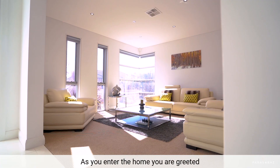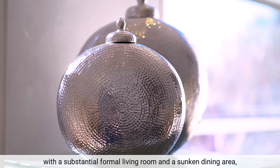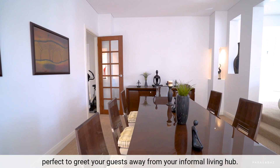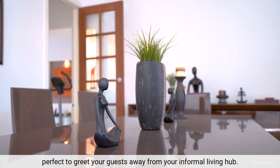As you enter the home, you are greeted with a substantial formal living room and a sunken dining area, perfect to greet your guests away from your informal living hub.